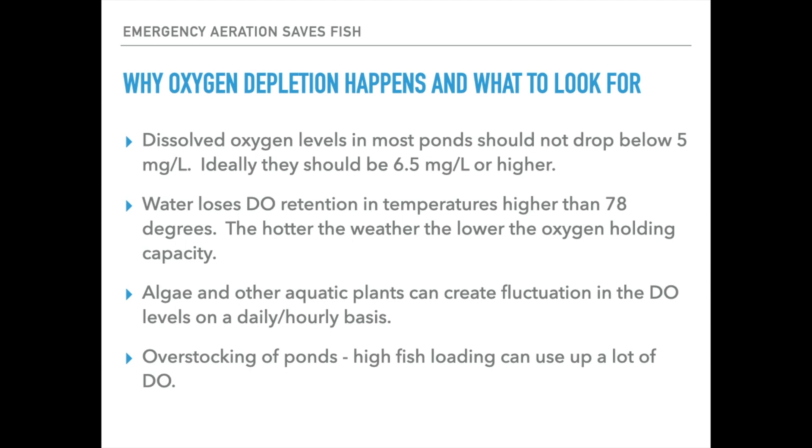With trout, you typically don't want to drop below 7.5 milligrams per liter, and ideally you want oxygen levels to be around 11 milligrams per liter for optimum health. But water loses dissolved oxygen retention capability in temperatures higher than 78 degrees — that's water temperature. The hotter the weather gets, the warmer the pond gets, and the lower the oxygen-holding capacity becomes. It just can't hold on to whatever oxygen it gets out of the atmosphere.